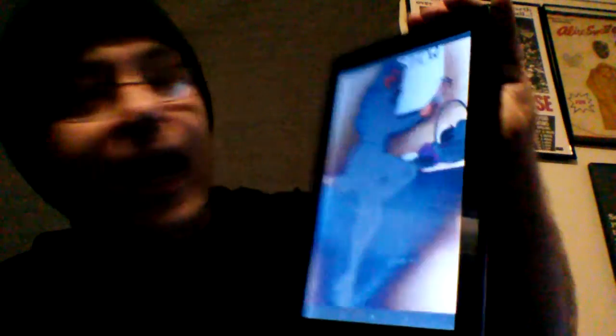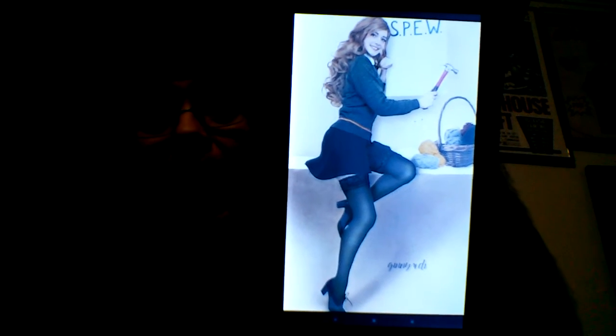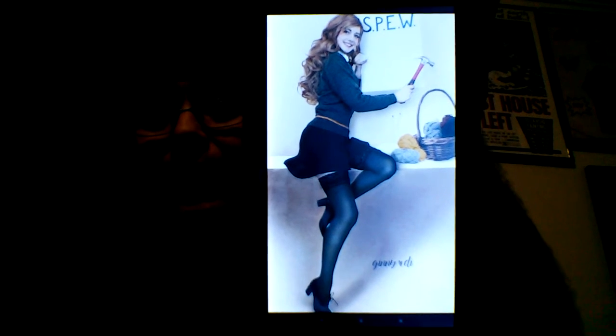Welcome back. This one here looks good. The only thing is — I have to admit — I'm not entirely sure. Maybe I'm not all up on my Harry Potter. I have no idea what SPEW means. Unless it's just meant to be something dirty.